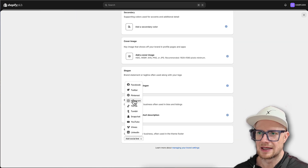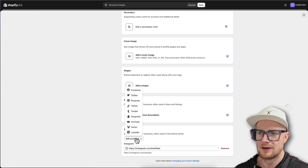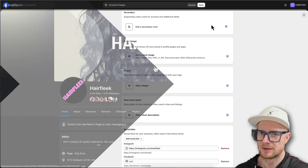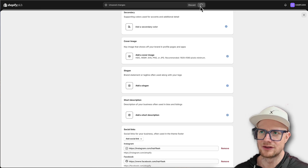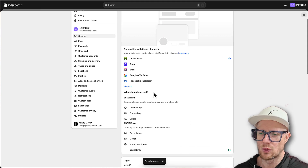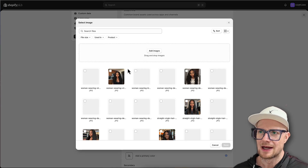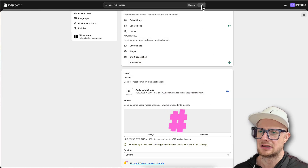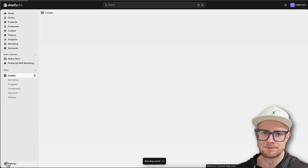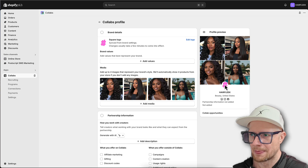I haven't added the social media links yet, so let's add the Instagram - Hair Fleek - and Facebook is the same. Here is the Hair Fleek Instagram and our Facebook page. I'll go back and add the extra stuff later. For the square logo, let me see if I can update it - I'll use a large enough image for the PNG. The square logo looks a bit better than the full Hair Fleek name which is so small in that space.